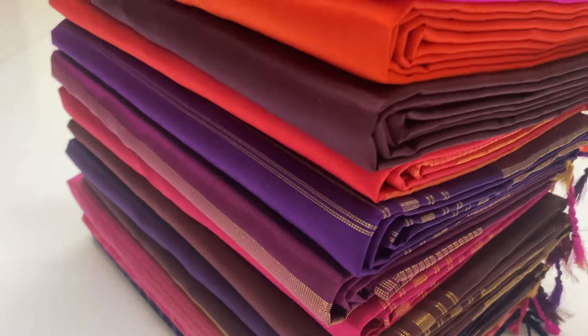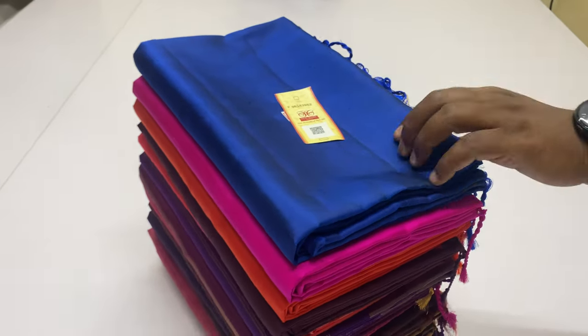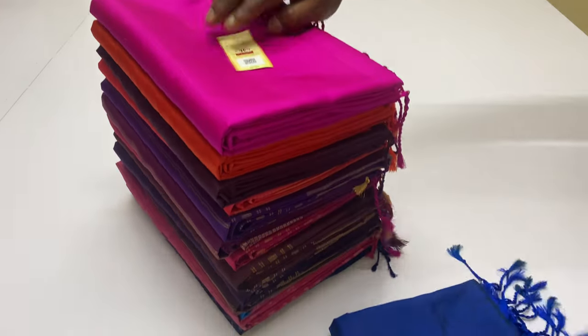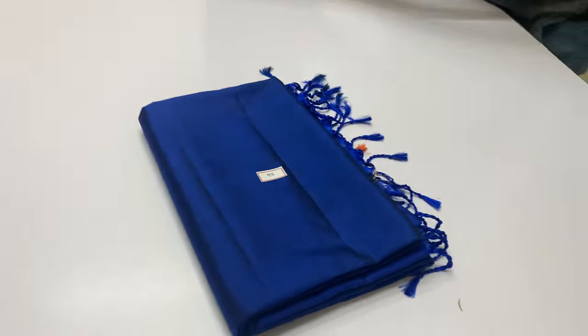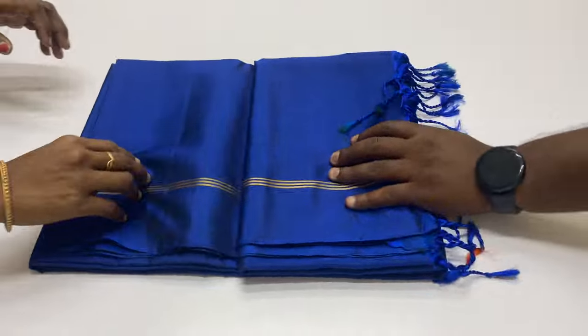Welcome, we are Varna from Sirumugai, Koyamithur Mooters. In this video, we have soft silk series collections in the 3rd segment. We will show you in the 3rd segment of this video.